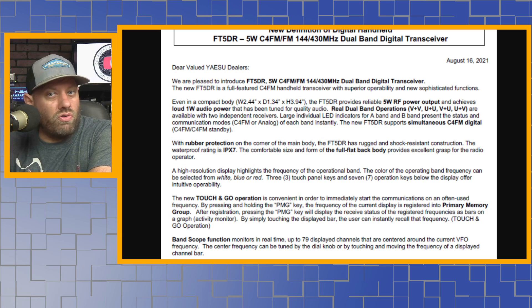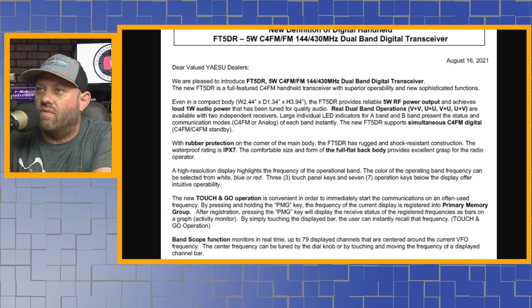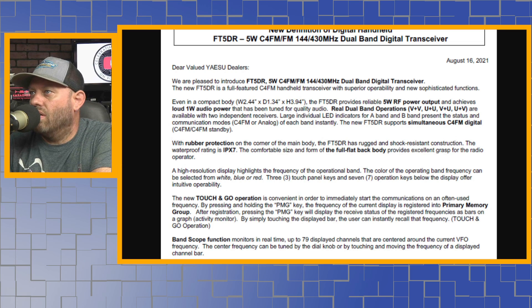So it will have dual-receive — not just dual-watch, but dual-receive. Large individual LED indicators for band A and B present the status and communication modes, either digital or analog, for each band instantly.